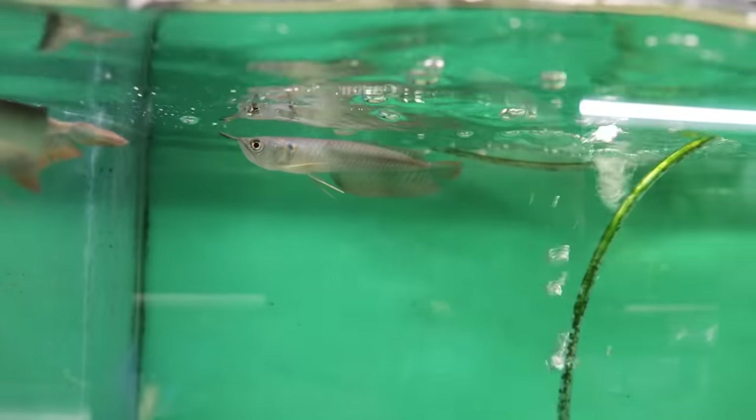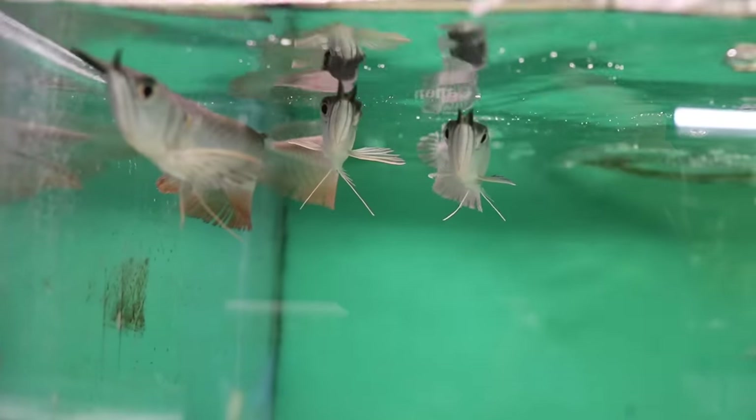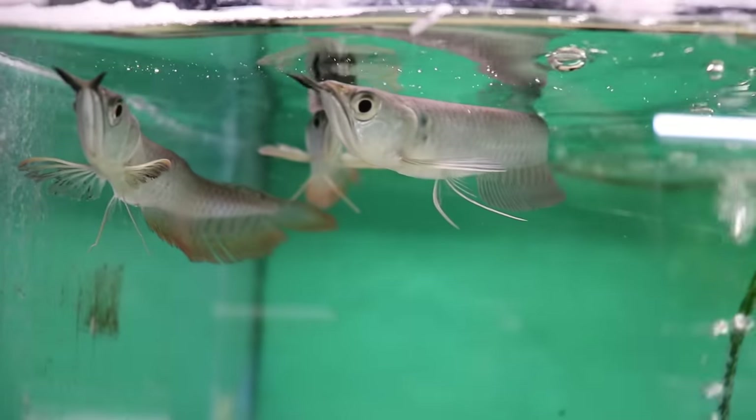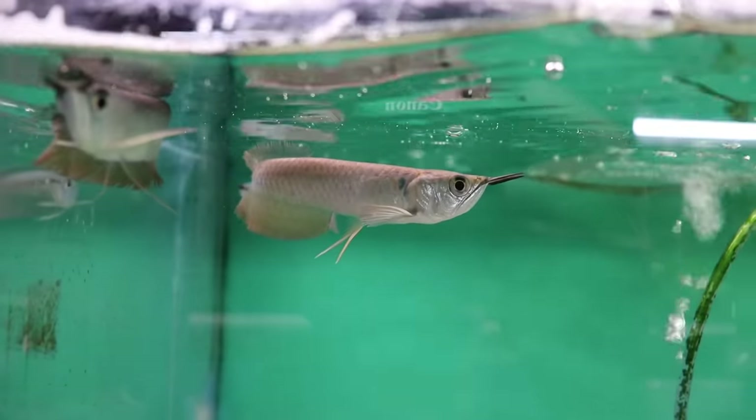Silver arowanas originate from several different areas of the Amazon River. But just like we've done with other 10 Things episodes, that doesn't even matter — so many of the fish available in the hobby are captive bred on farms all over the world. The fish you buy at the pet store have never seen the Amazon and have no idea what it is. These are prehistoric fish that have been in the aquarium hobby for as long as people have been keeping fish in glass boxes. Arowanas are what's known as a bony tongue fish, meaning they have teeth on their tongue. They're also known for the two barbels that protrude from the tip of their head above their mouth — John calls them "dangly things."